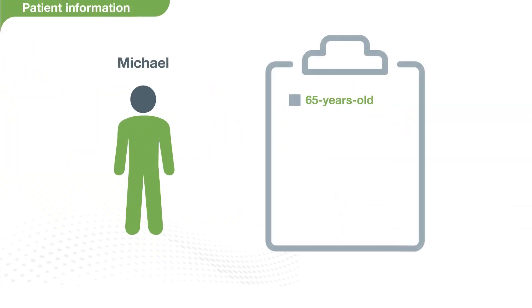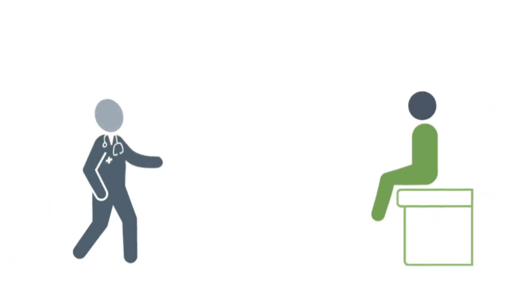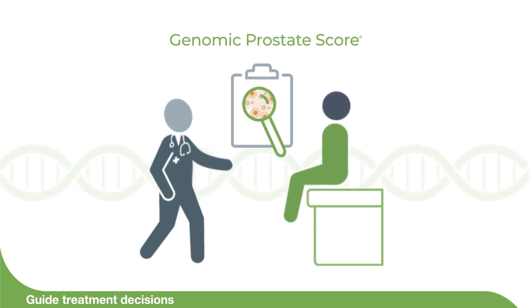Michael is a 65-year-old man with elevated PSA and a PI-RADS 3 lesion detected on MRI. He underwent a prostate biopsy that showed two cores with grade group 1, Gleason score 3+3 prostate cancer — a great candidate for active surveillance. But Michael's urologist orders the GPS test because he wants to ensure that Michael is not one of the 20 to 30 percent who may be harboring more aggressive disease.